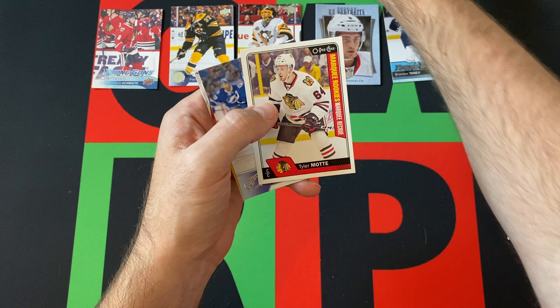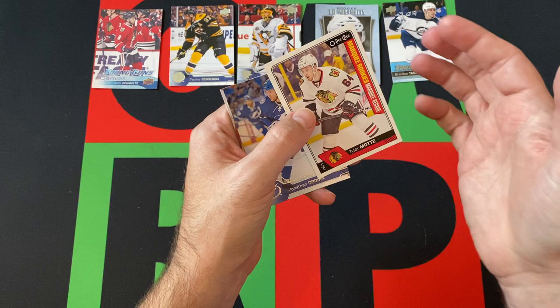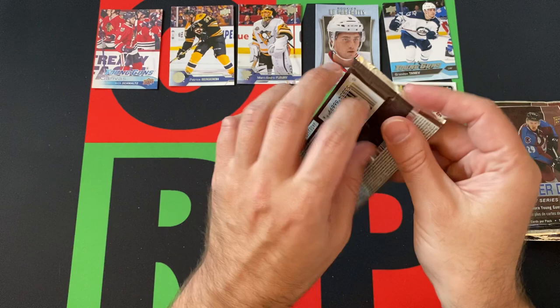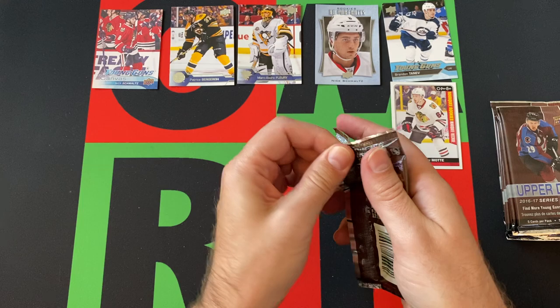Cal Clutterbuck. We got a Marquee rookie — Tyler Motte. I think these again are updates from the O-Pee-Chee set, they just add more rookies. Jonathan Droin and Connor Hellebuyck rounding things out there. Next pack — taking a puck to the head after that one.